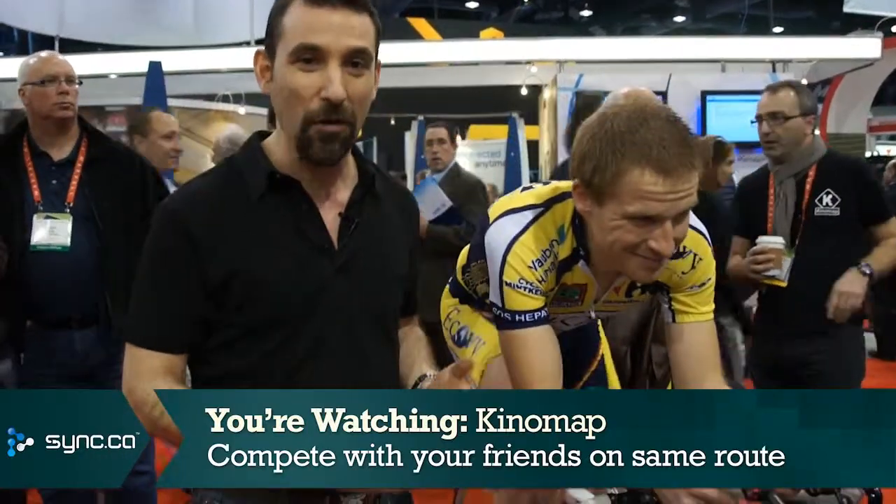All of this makes cycling on a trainer in your basement a whole lot more fun than if you were doing it on your own. Anyway, it's another great idea here from the Consumer Electronics Show. I'm Simon Cohen. Thanks for watching.